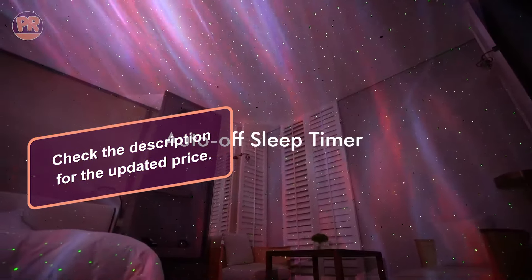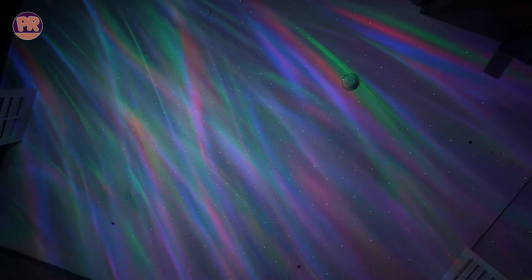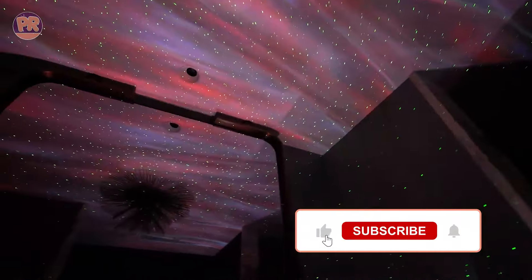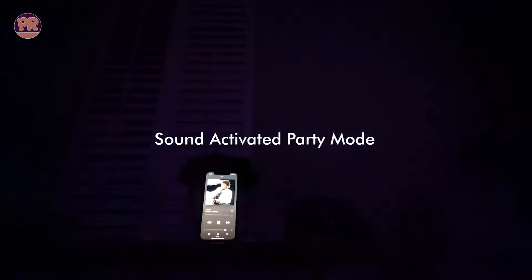It has a built-in speaker, so you can play your favorite music or white noise. The device also features a timer, so you can set it to turn off after a set period, ensuring you can fall asleep peacefully under the stars. The Rossetta Galaxy Star Projector is a great way to add a touch of magic and tranquility to any space, making it ideal for relaxation and entertainment alike.